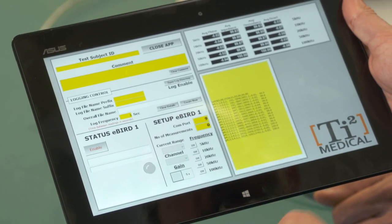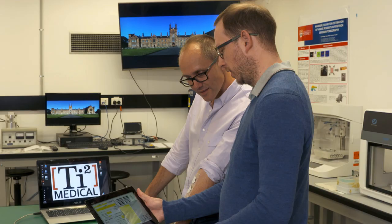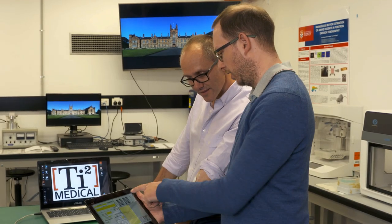We use bioimpedance, which enables us to measure the electrical properties of tissue, and we are also using electrical stimulation to enable people to use their osseo-integrated joint in a much shorter period of time, leading to better quality of life and improved outcomes.